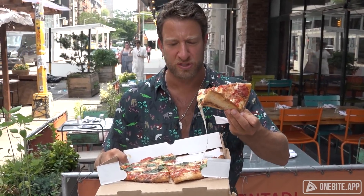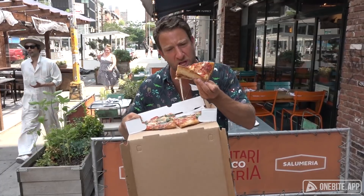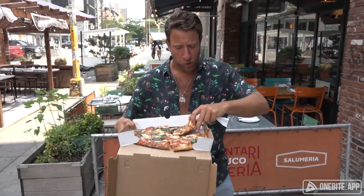One bite, everybody knows the rules — Smiley Pizza in Il Bukataki, not to be confused with, you know... one bite, everybody knows the rules. Good. Real good. Heavy, but real good.